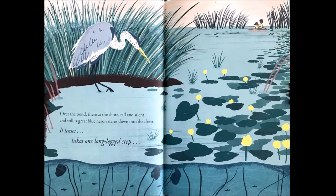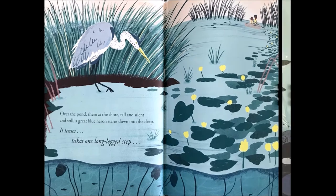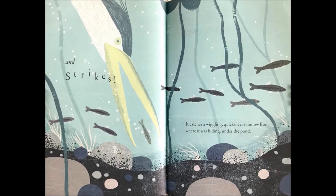Over the pond, there, at the shore, tall and silent and still, a great blue heron stares down into the deep. It tenses, takes one long-legged step, and strikes! It catches a wiggling, quicksilver minnow from where it was hiding under the pond.